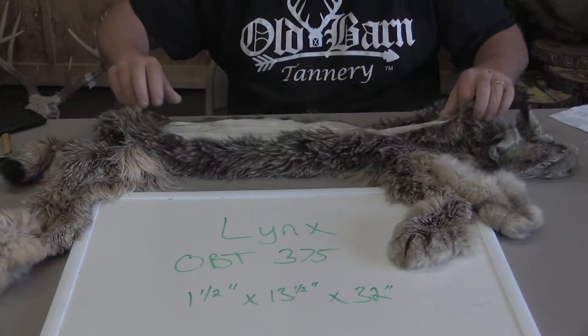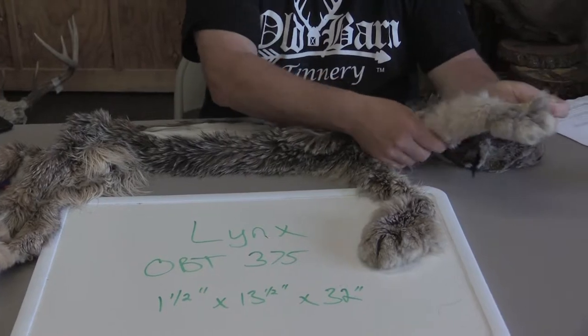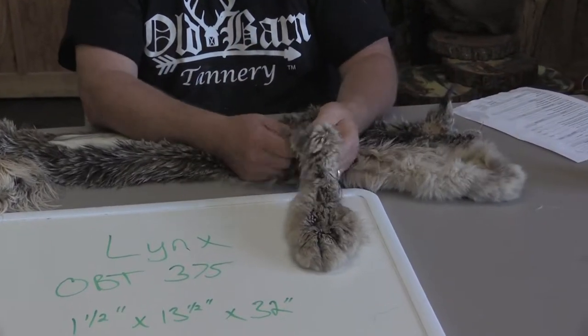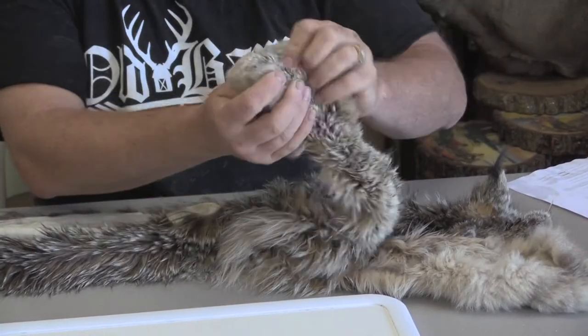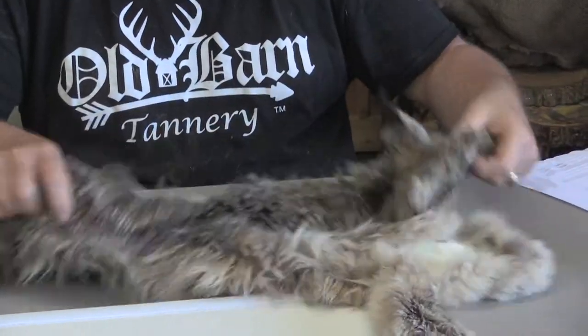It is dorsal cut. It's got relief up the legs quite a ways — looks to me like maybe 10 to 12 inches up the legs. But everything is there. It's a beautiful cat.